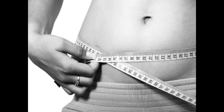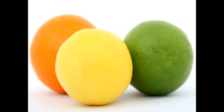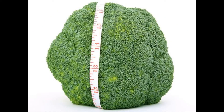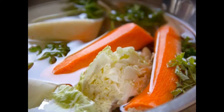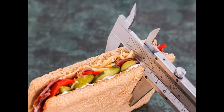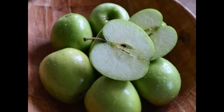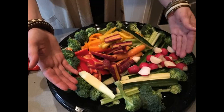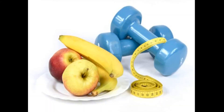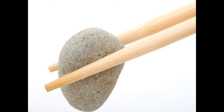Lemon verbena: used with fish, poultry, marinades, salad dressings, jams, sauces, and teas; substitute lemongrass or lemon zest. Mint: used with lamb, eggplant, desserts, teas, salads, vegetables, and fruits; substitute spicy basil. Mustard: young tender leaves are used for greens and salads; seeds are used as a ground spice in salad dressings, pickles, sauces, some vegetables, and cheeses. Oregano: used with beef, chicken, pasta, and tomatoes; substitute marjoram, mint, or basil.